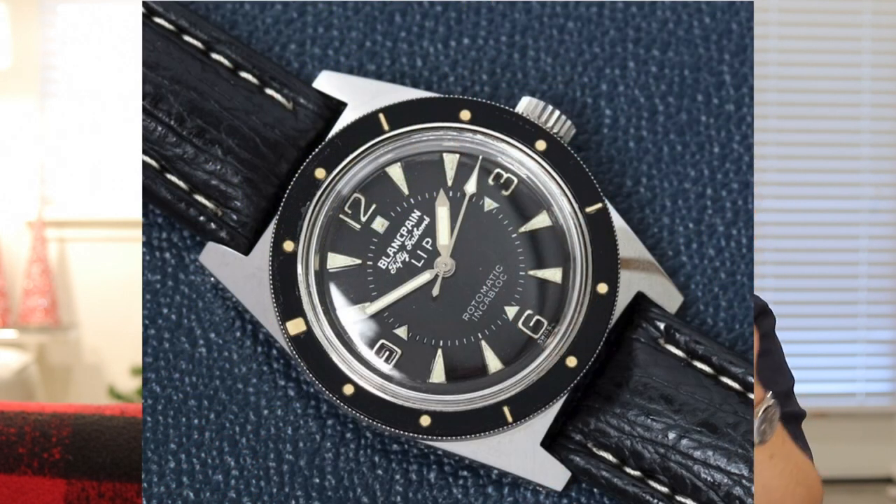What's up Schwartz Force, welcome back to the channel. I got something so cool — I didn't even know this thing existed until maybe a couple months ago. It is a homage of a Blancpain that you didn't even know existed. This is a homage of the Blancpain Lip 50 Fathoms, and this was back in the 1960s.